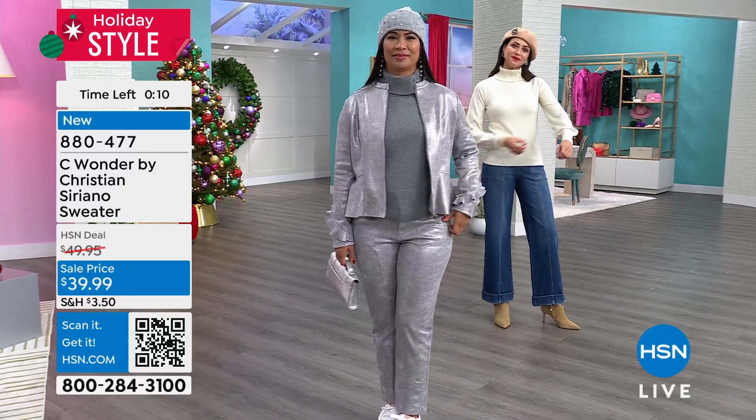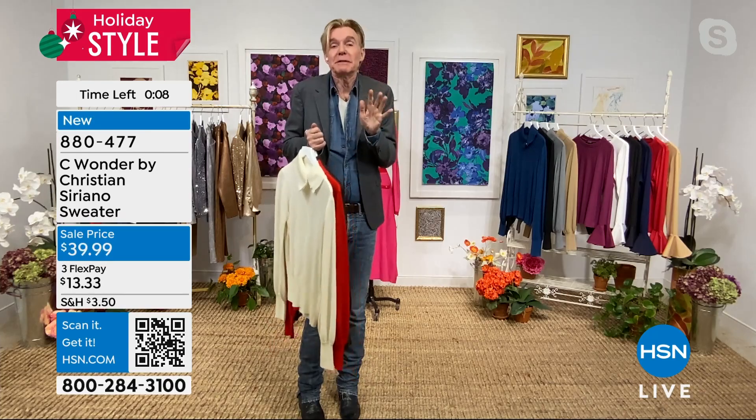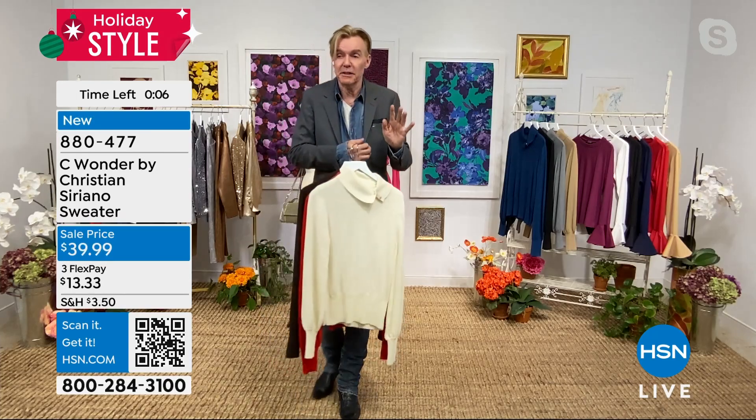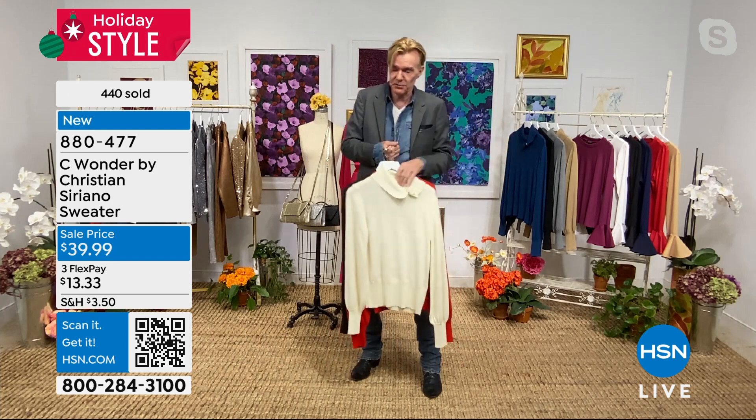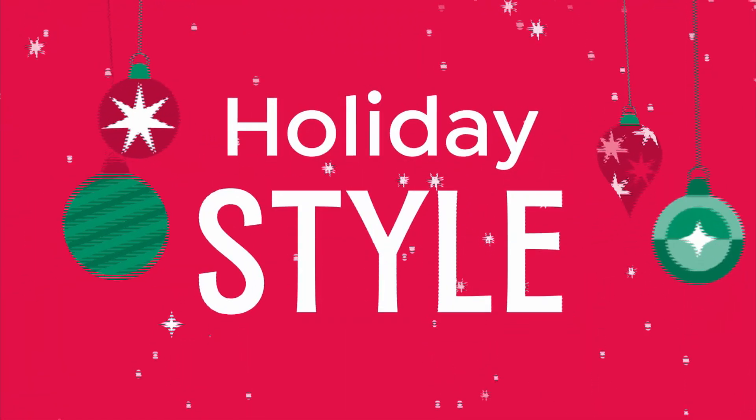I promise you, you're not going to get it home and be like, 'Ken Downing, what were you thinking?' You're going to be like, 'Ken Downing, thank you for telling me to buy all these sweaters because it's solving all of my holiday gift-giving issues.' There you go — and all the holidays that you're going to be attending. Hundreds are spoken for.